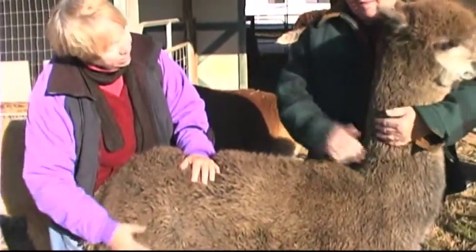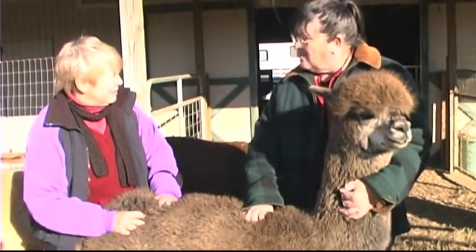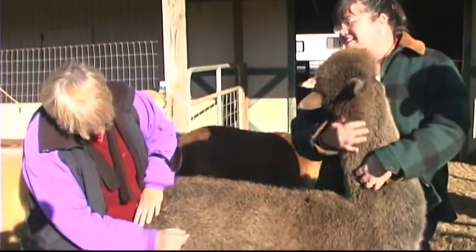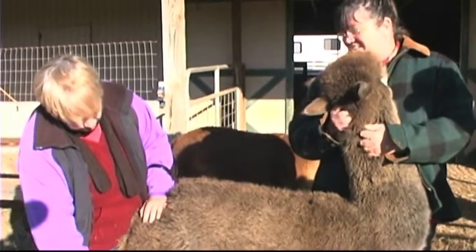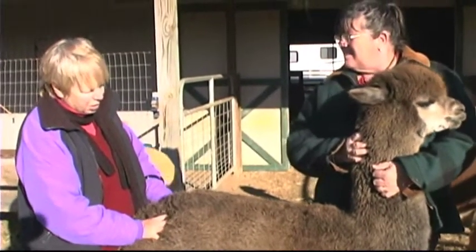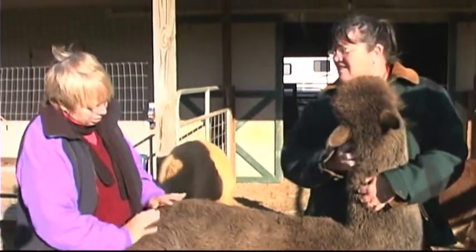One alpaca will give one bag of prime, or first — this is going to be her blanket area. This is her longest fiber, and it's the softest. It's what will go into yarns, things that you want to wear around your neck or on your face. Her hip and shoulder aren't quite as long — that would go into felting projects or socks. They'd be warm socks. The lower legs are a little bit coarser. The belly is very coarse and gets real dirty, so those are called thirds, and those can be used for felting or rugs. It's a real hard, durable product.